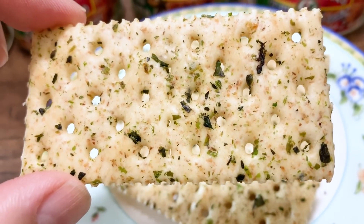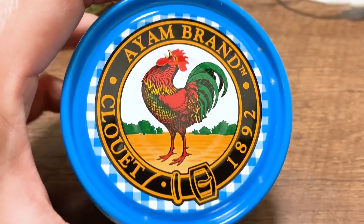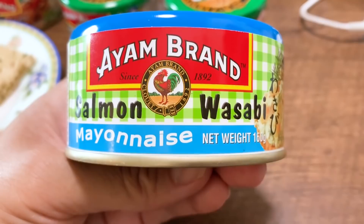Is it seaweed? It kind of looks like nori on top of the crackers. So anyway, without further ado, let's get started. The first one is salmon wasabi — salmon wasabi with mayonnaise.